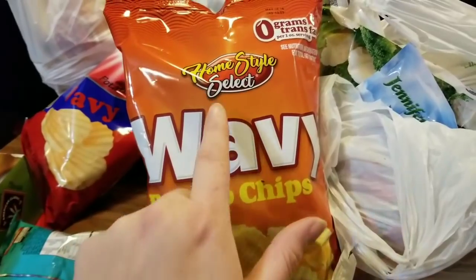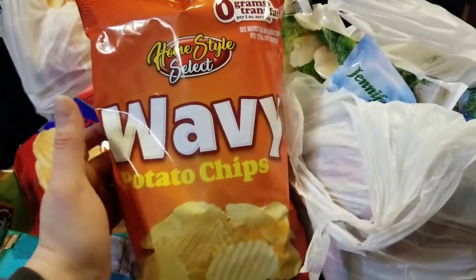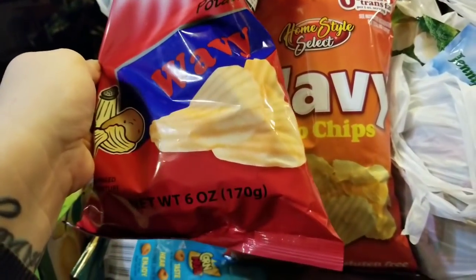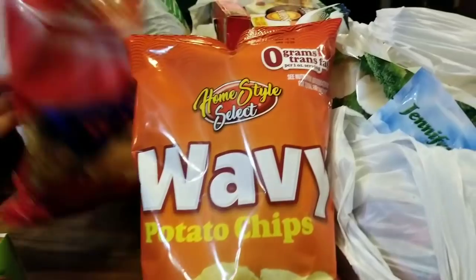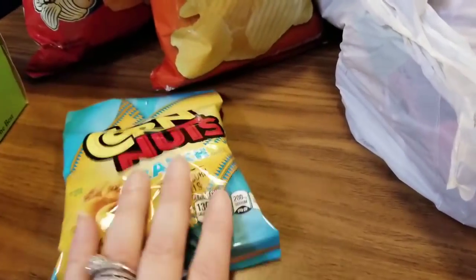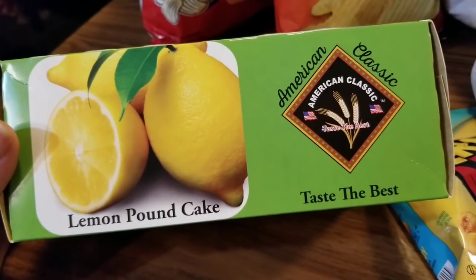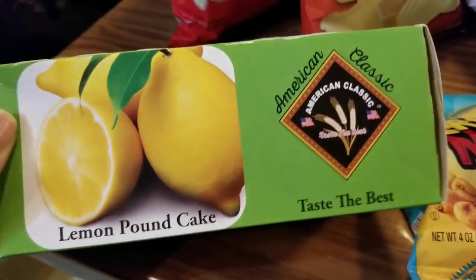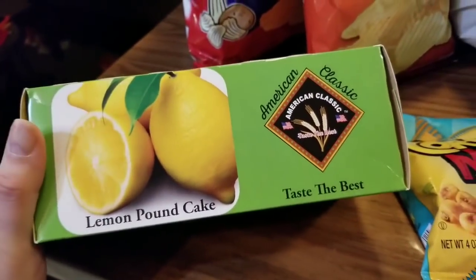This is a Home Style Select brand wavy potato chip, six ounces — not a lot but for a dollar, something the kids would like. There's also another Home Style Select six-ounce wavy chip. My son Avery loves these ranch corn nuts so he picked up two packs and already ate one. Something new I found was a lemon pound cake by American Classics — I'm a lemon freak and I've never tried pound cake before, so I'm definitely going to give that a try.